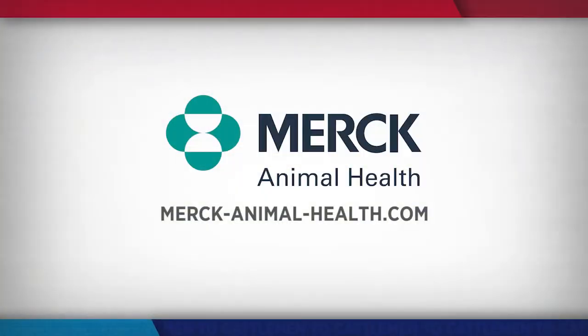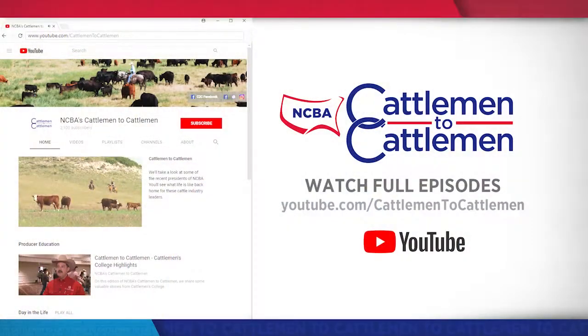For more information on this or any of Merck's full lineup of products, visit their website merckanimalhealth.com. If you want to re-watch this or any other Cattlemen to Cattlemen story, visit our YouTube page. You'll find a full archive of all of our shows packed with educational segments, information, and producer profiles from all across the country. Go to youtube.com/cattlemento cattlemen and check it out.